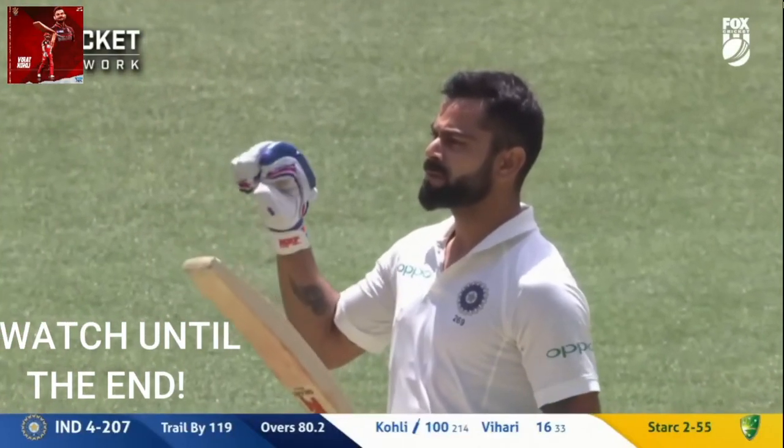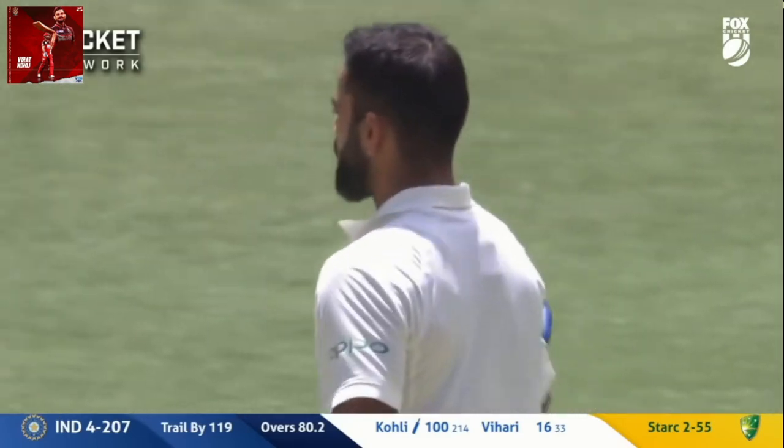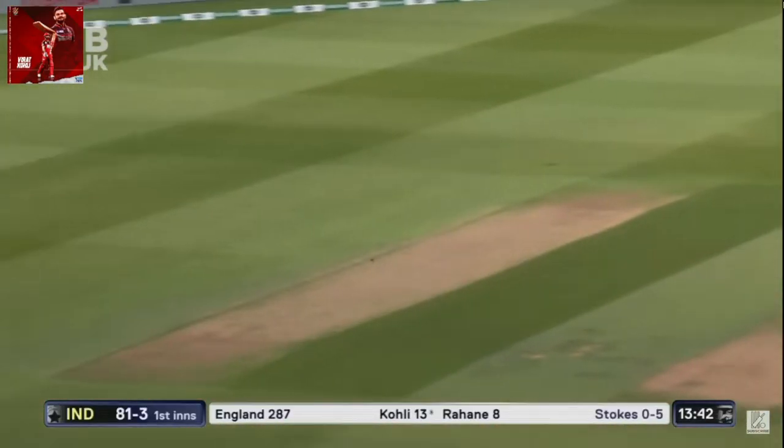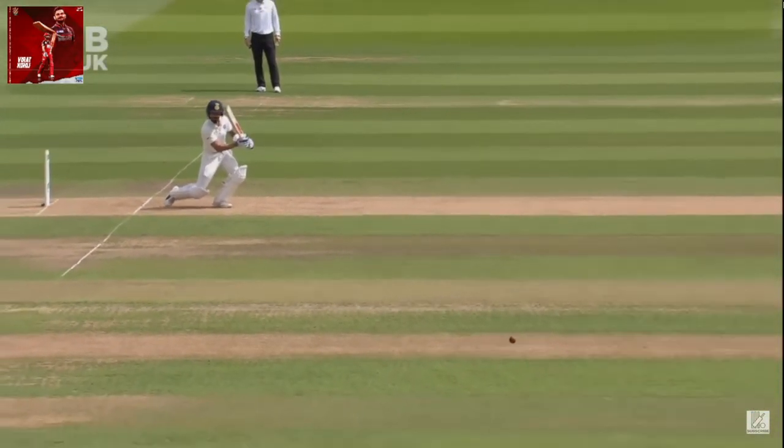Ball makes it to the rope — his 25th Test match century, his 7th versus Australia. What a stroke that is. Our head is in the crease, pitched up, and a terrific follow-through.